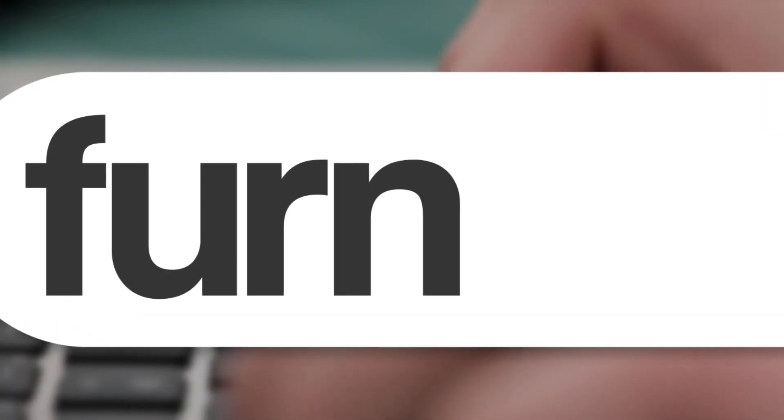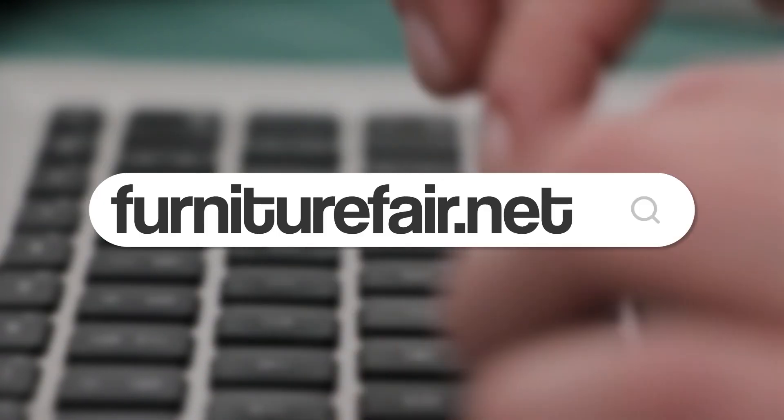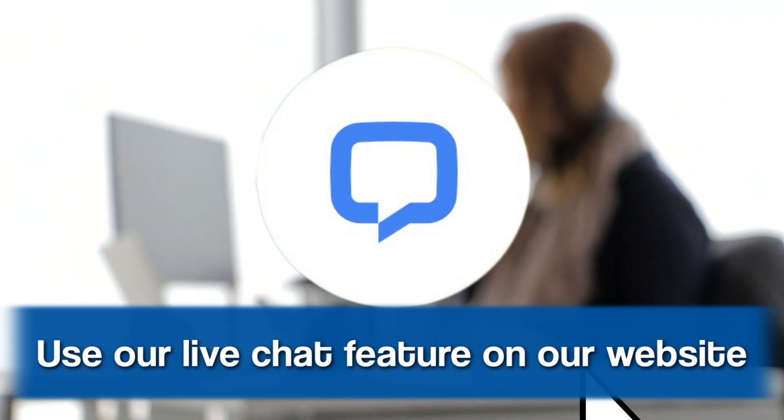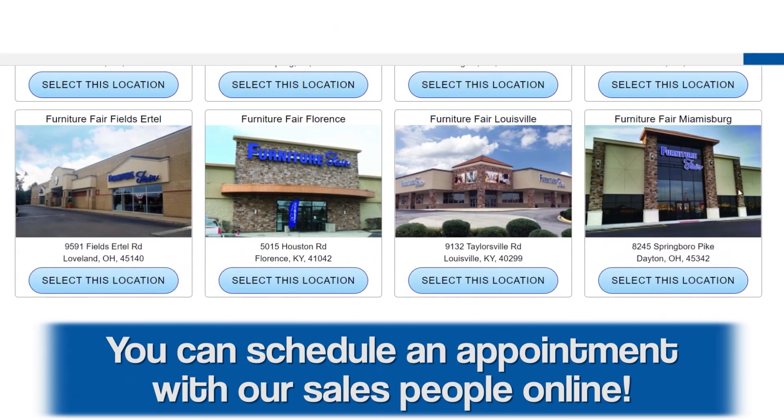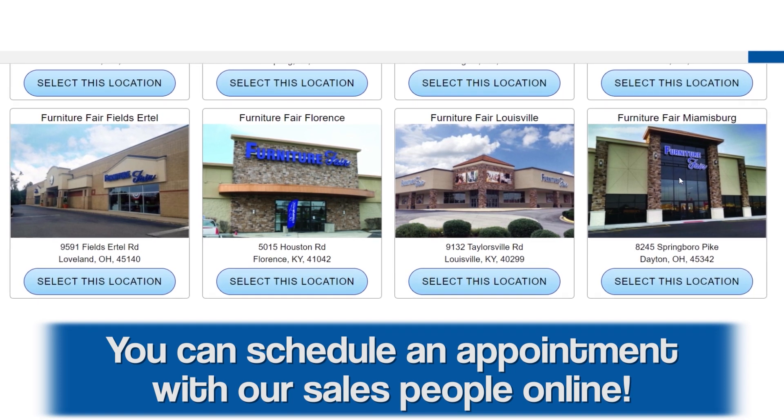Now that you know a little bit, what do you need to do if you want to learn more? Go online at furniturefair.net and talk to one of our online sales associates. You could make an appointment, come in and see one of our sales associates, and have them walk you around and explain the differences between something that's solid wood and wood veneer.